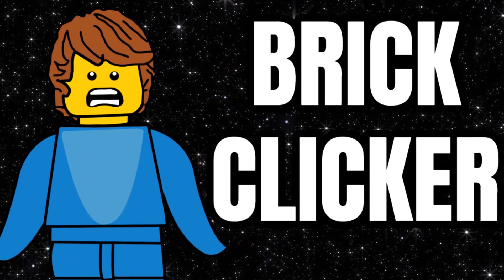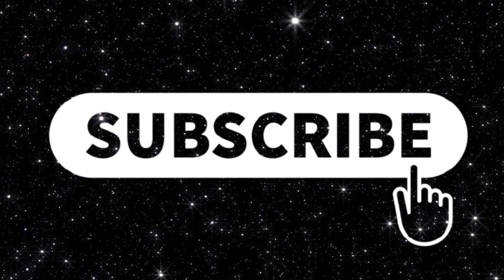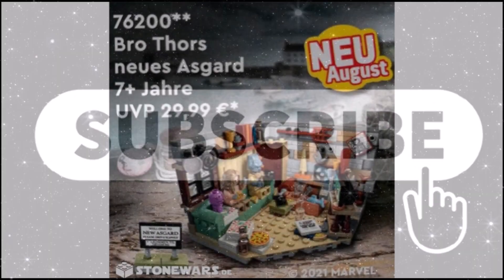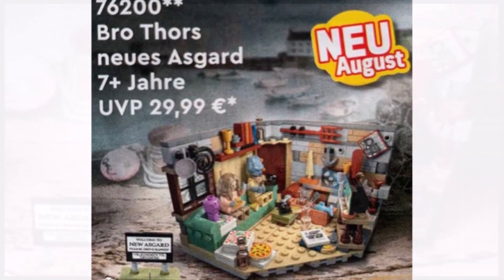So guys, I hope you're having a great day. If you're going to enjoy the video, why not subscribe as well as turn on notifications and like the video. But let's get into it. So today, thanks to Stonewalls, we finally have our first proper image of the brand new LEGO Marvel New Asgard set.